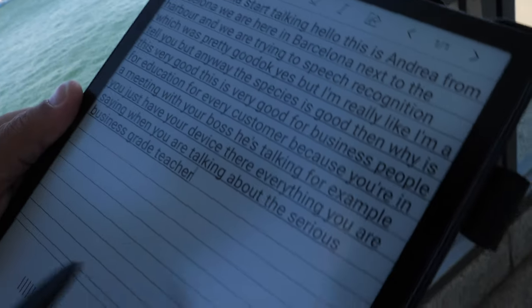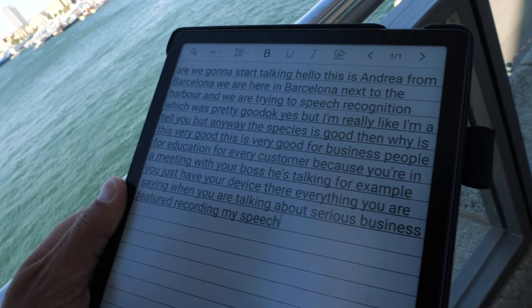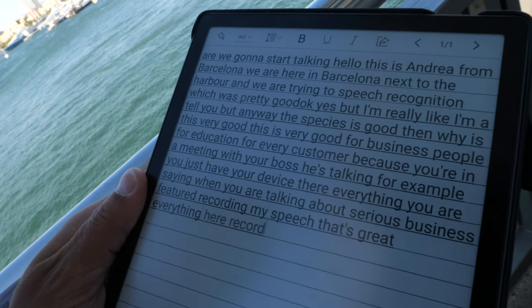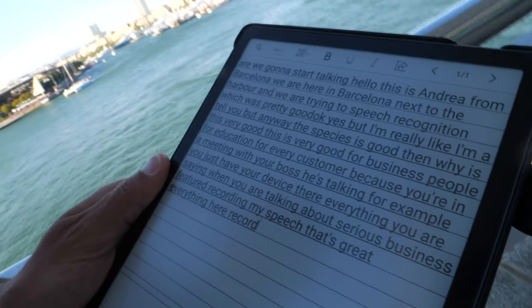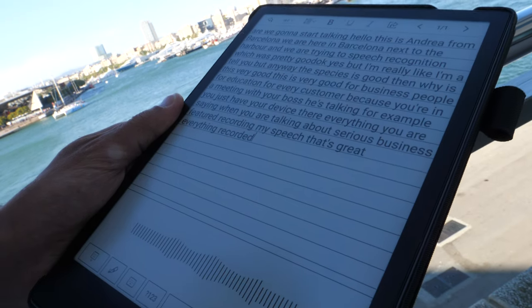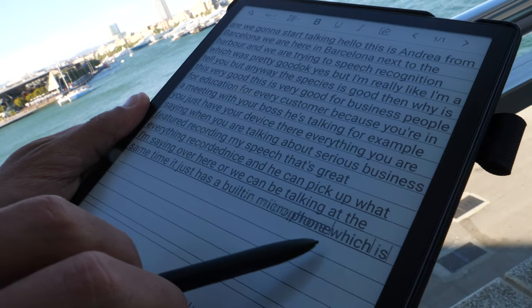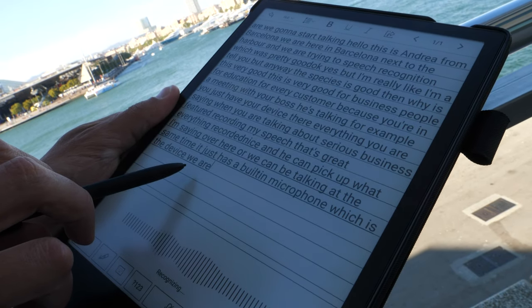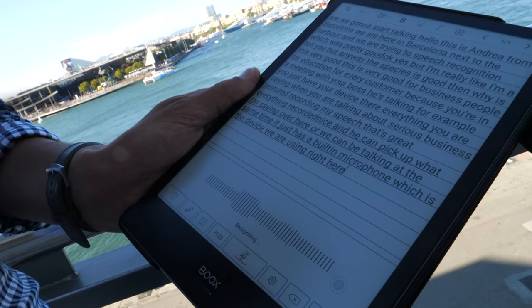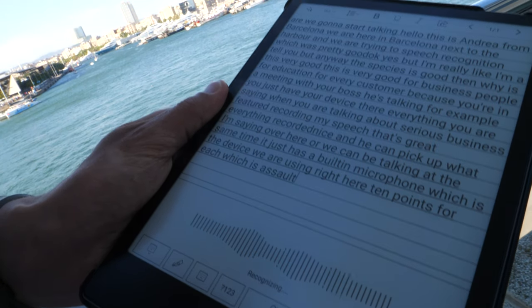This is a great feature that we are continuously improving. It hasn't stopped recording my speech — I have everything here recorded. It can even pick up what I'm saying from over here. It has a built-in microphone. This is the 10.3-inch device, which is sold in Europe for 599 euros.